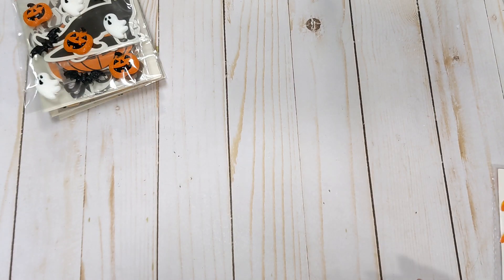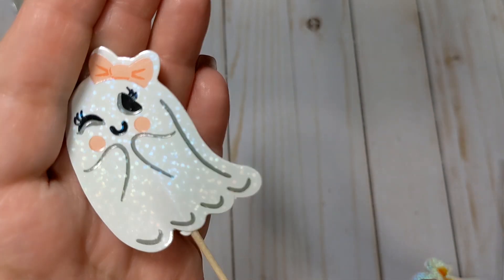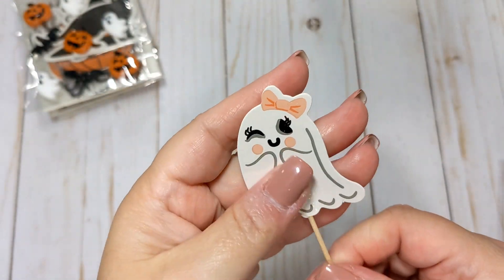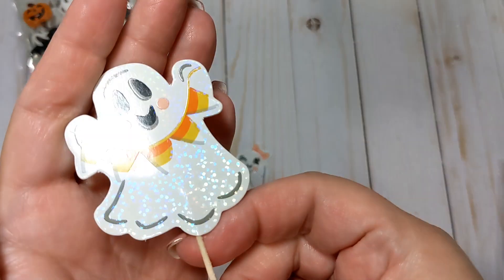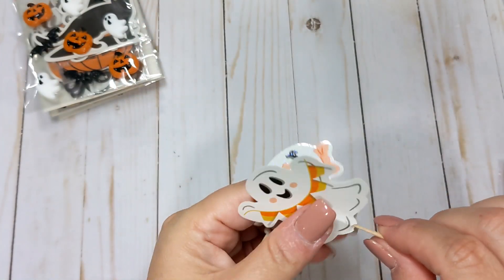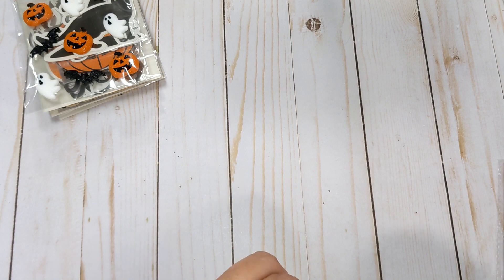Let me open them up so you can see without the glare of the bag. There is the little boy and the little girl — see how she's got like a little glittery iridescence? Super cute. You can put these into a loaded pocket or something like that, and same with him — he's got that glittery effect. Or you can take them off of the toothpicks and use them as embellishments.